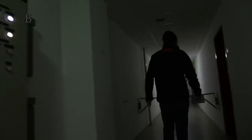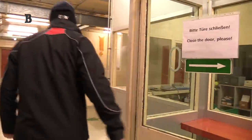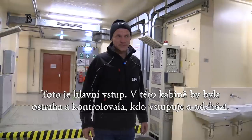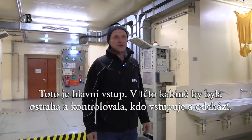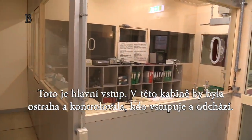When Austria says that it is a non-nuclear state, Austria also has its own nuclear power plant. This is the main entrance. In this cabin the security staff was sitting, checking who is entering and leaving the nuclear power plant.